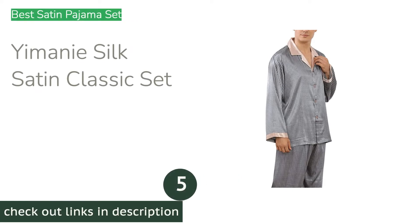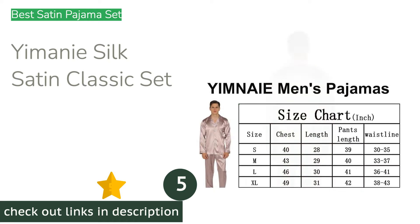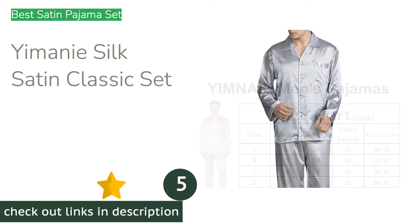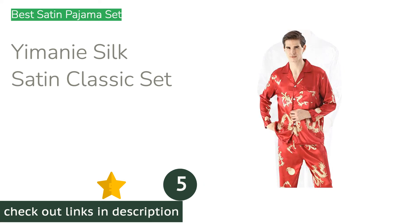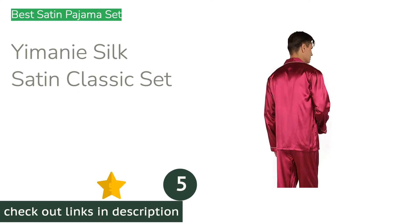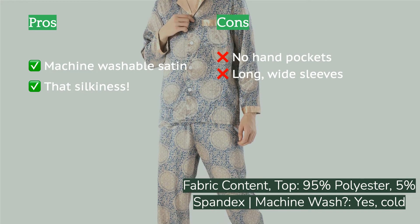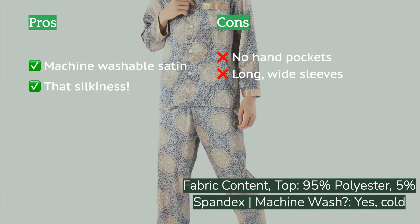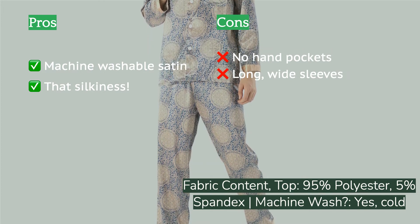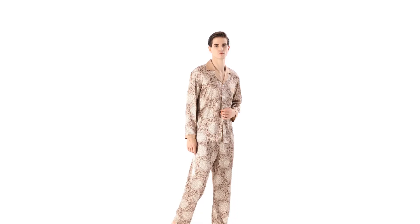The next product is the Yimini Silk Satin Classic Set. When you want satin PJs, the Yimini Satin is our first recommendation. This kit is nicely made with tight, straight seams and a mostly true-to-size fit. The biggest advantage compared to other satin offerings is machine washability. They are simple to care for and feel super smooth on the skin; those that run hot might appreciate the cooling effect satin has when sleeping.